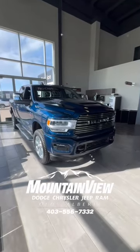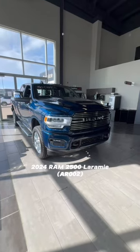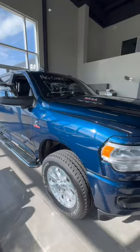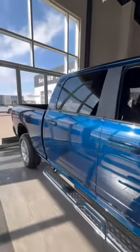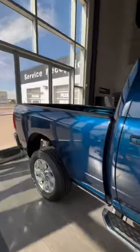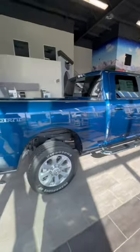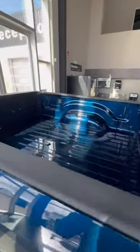Hi everyone, this is Connor from Mountain View Dodge, and this is a 2024 RAM 2500 Laramie with the 6.7 liter Cummins turbo diesel engine. It is in the gorgeous Patriot Blue color — look at how that color just sparkles in the sunlight. This one here has a 6.4 foot box.